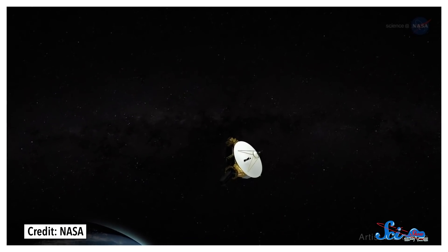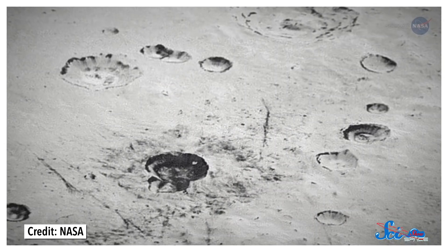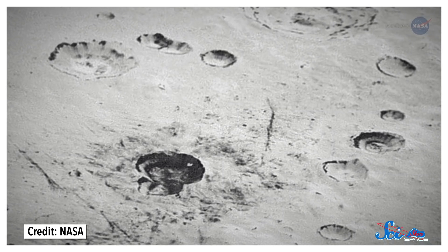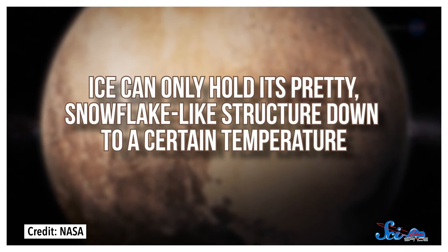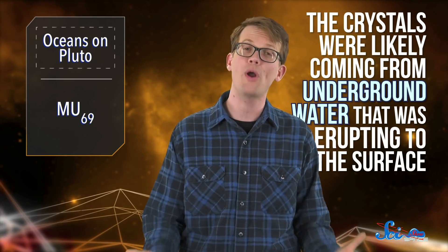After the New Horizons flyby, scientists started to find a bunch of signs that Pluto might have an underground ocean, including how they saw light reflect off its surface. Strangely, the light appeared to be bouncing off crystals of ice — that's weird, because ice can only hold its pretty snowflake-like structure down to a certain temperature. When it gets really cold, ice molecules get all amorphous, and radiation from space also destroys those crystals. So scientists had lots of reasons not to expect crystal ice on the surface of Pluto, but there it was. Eventually, they figured out that the crystals were likely coming from underground water that was erupting to the surface.